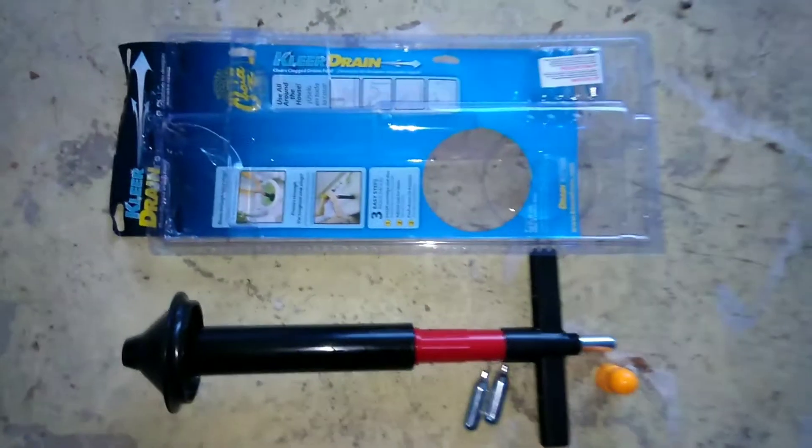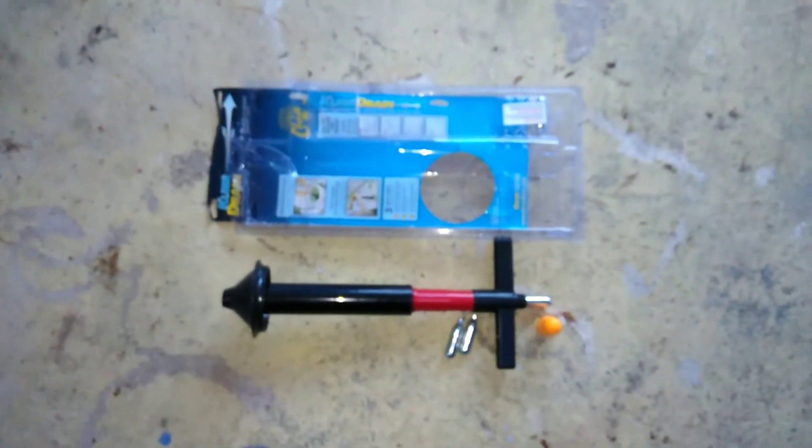So there you have it. It's a success. It did the job and I won't have to call the plumber.